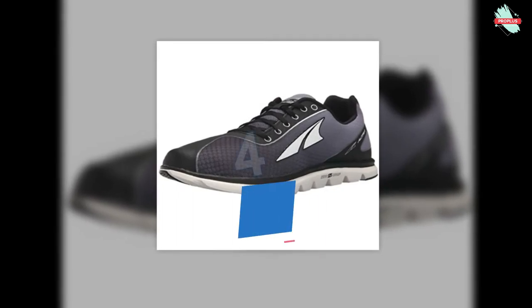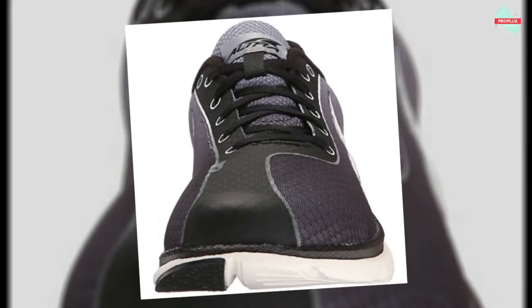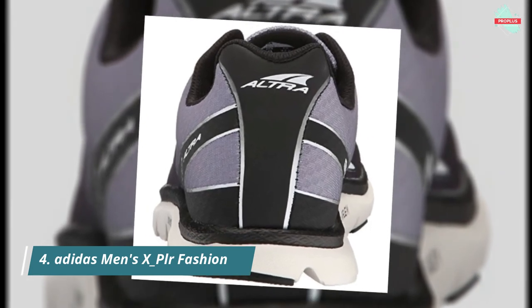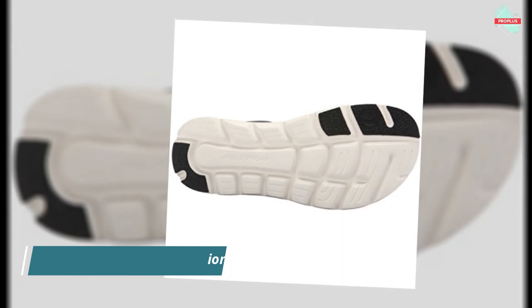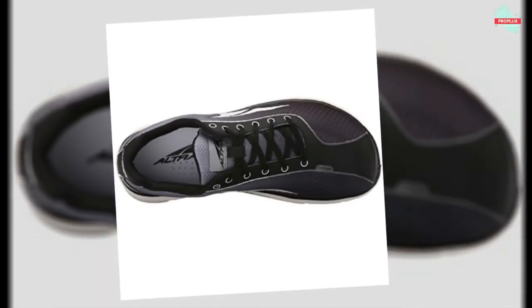In position number 4 is the Altra One 2.5 Running Shoe. The new One 2.5 is built for speed without sacrificing the comfort needed to maintain it through the finish line. A foot-shaped toe box lets your toes relax and move freely for incredible comfort, extra stability, and a more powerful toe off. Inner flex technology adapts to the flexion of your foot with omnidirectional flex grooves in the midsole.